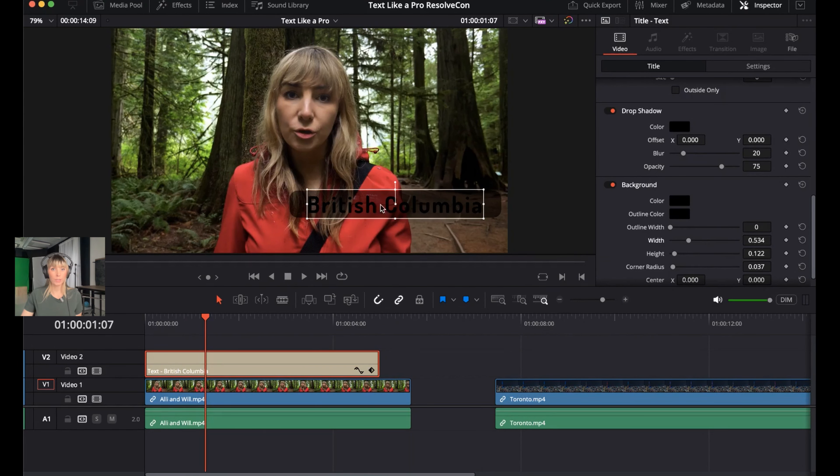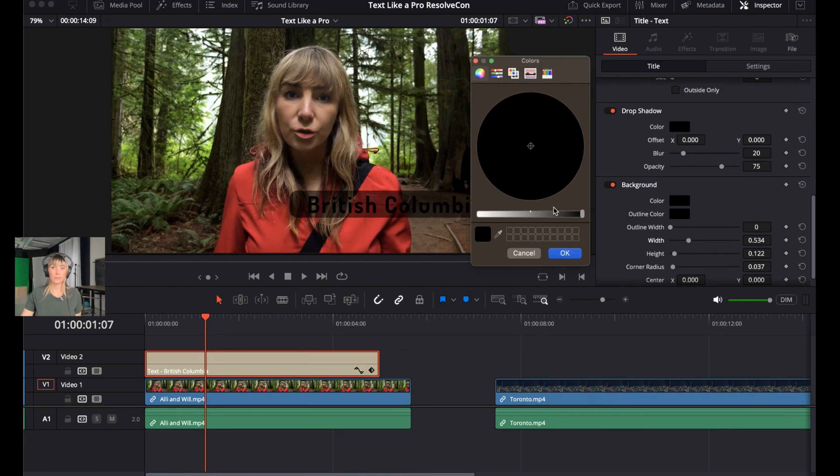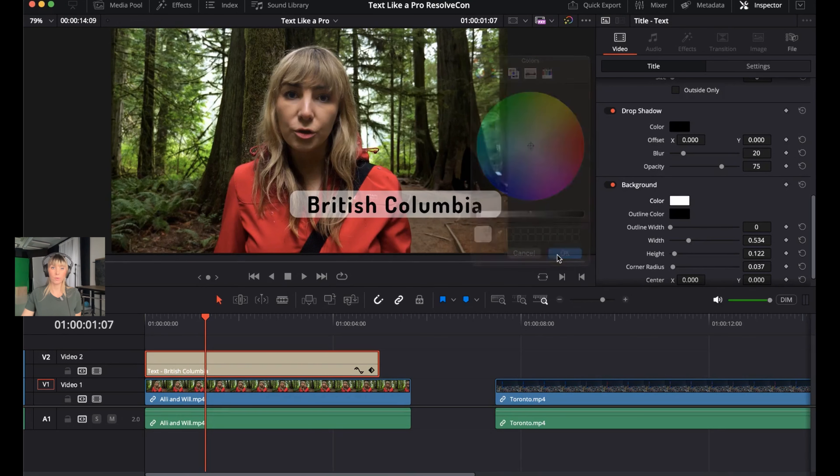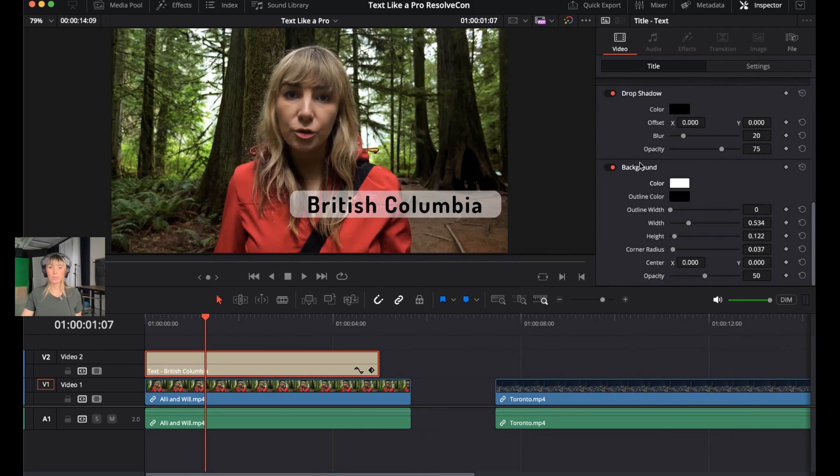Click on the background color box and drag the slider all the way to the left so it's white. Press OK. You may notice some extra space on the left and right — that'll be fixed shortly. Adjust the opacity: increase it to 75, so some of the background video shows through but it's not too transparent. Ali is happy with that look.